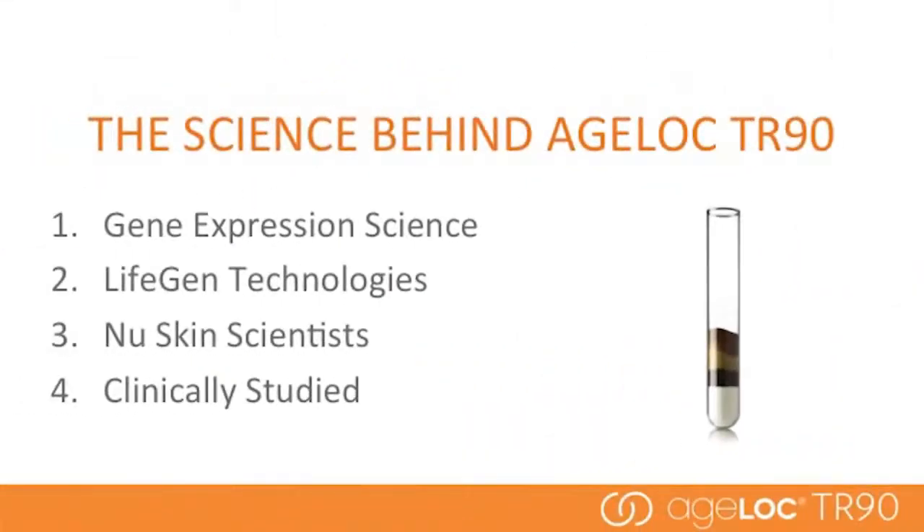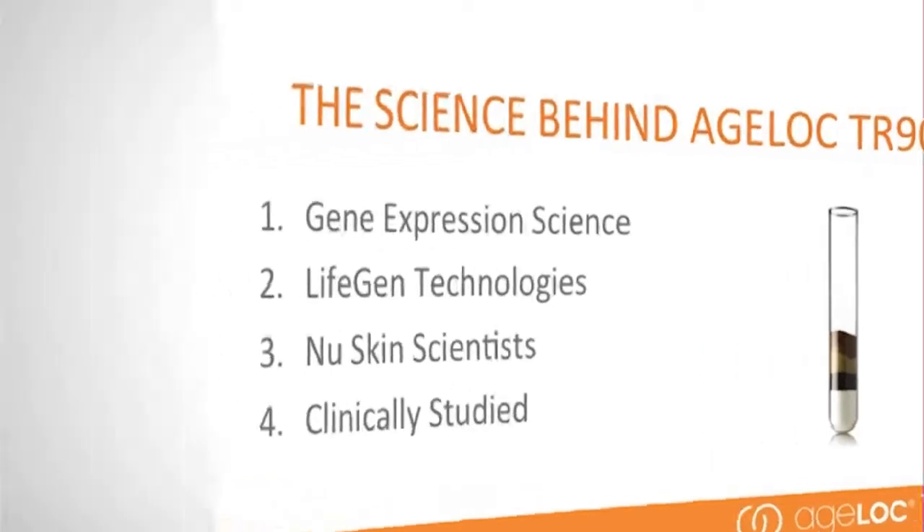There are four answers to that question. First, our Agelok gene expression science. Second, our partnership with LifeGen Technologies. Third, our NuSkin scientists. And finally, our clinically proven results. I'll explain each of these four points in more detail.